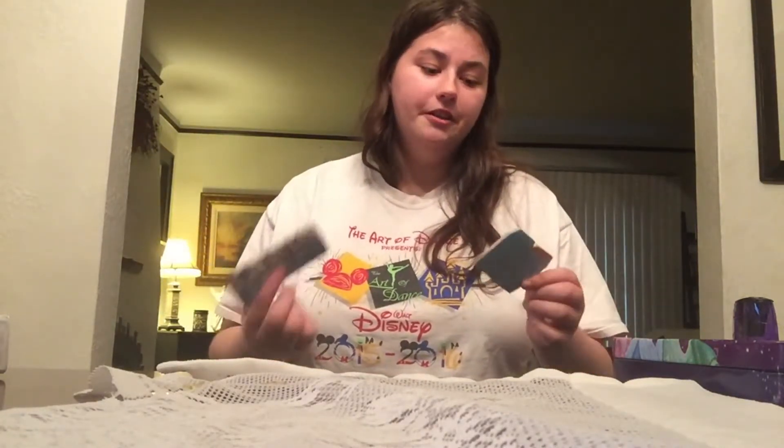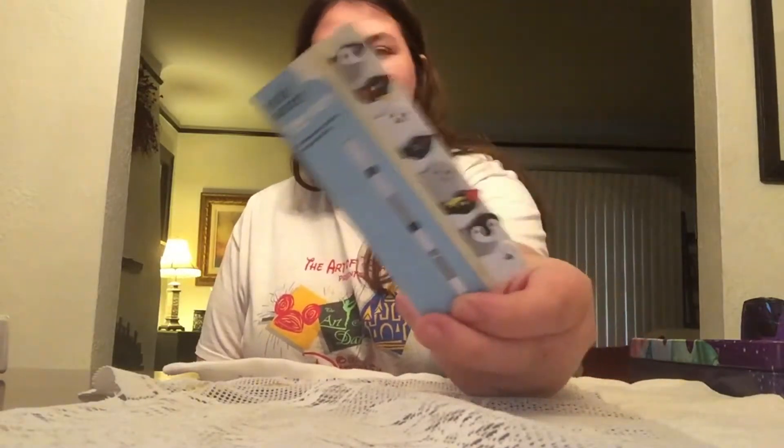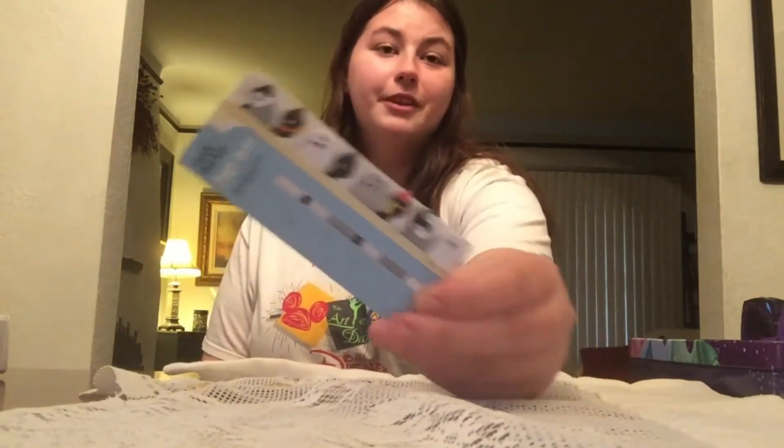The next few things I actually got from Wish. These are little tab sticky notes — they work as well as Wish sticky notes can. And these ones are called Stick Marker Peep Out — there are a couple of penguins and seals that just stick out. They're really cute.